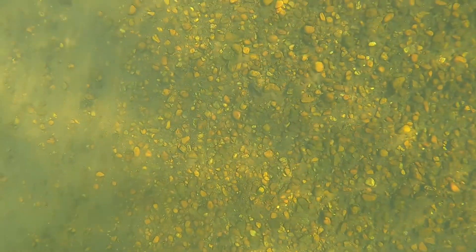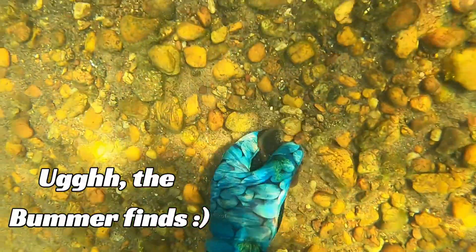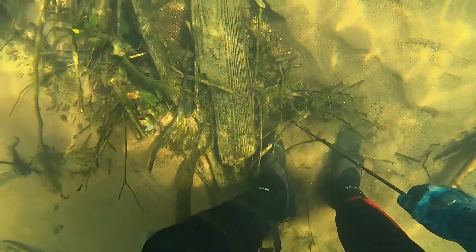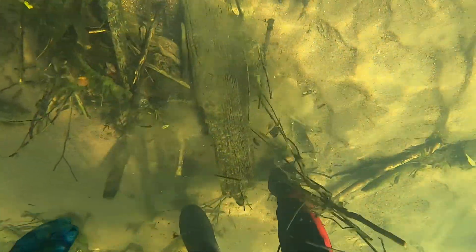You go from finding really cool stuff like a phone to thinking you see part of a phone, and then you go down and it's a piece of a glass bottle. Or you say, wow, I just found a fishing pole — this is awesome. And then when you do finally get it untangled and out of everything, it is broken.